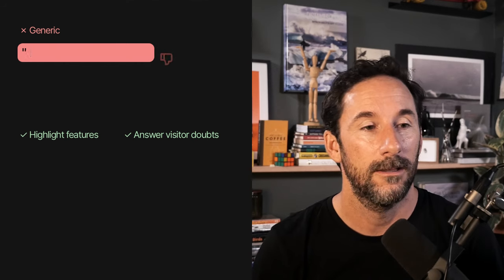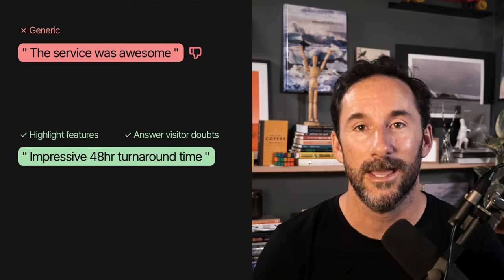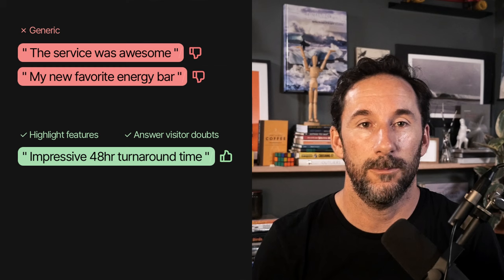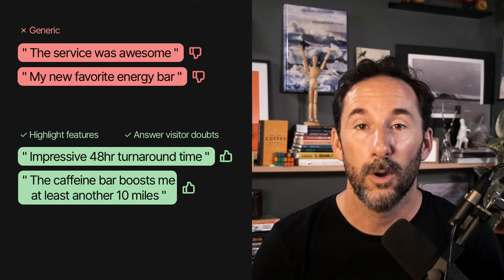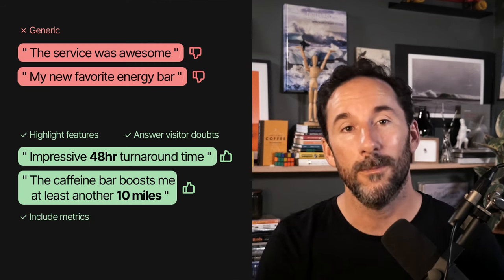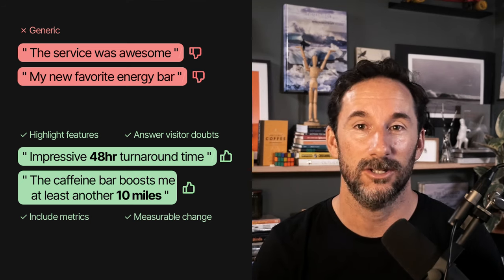Compare 'this service was awesome' to 'impressive 48-hour turnaround time.' Compare 'my new favorite energy bar' to 'the caffeine bar boosts me at least another 10 miles.' Bonus points if you can include any form of metrics — they are more meaningful to the landing page visitor as they highlight a measurable change.